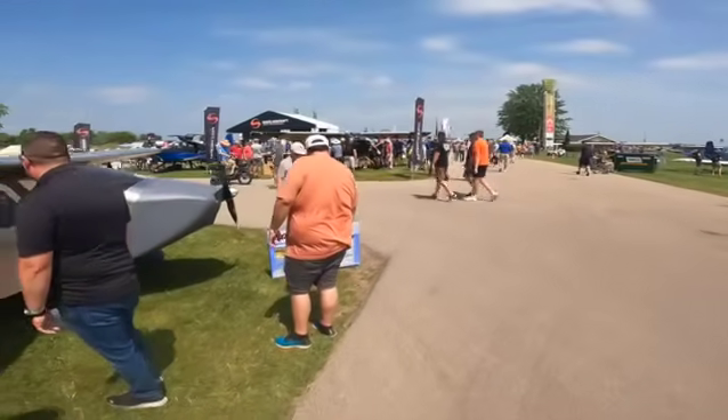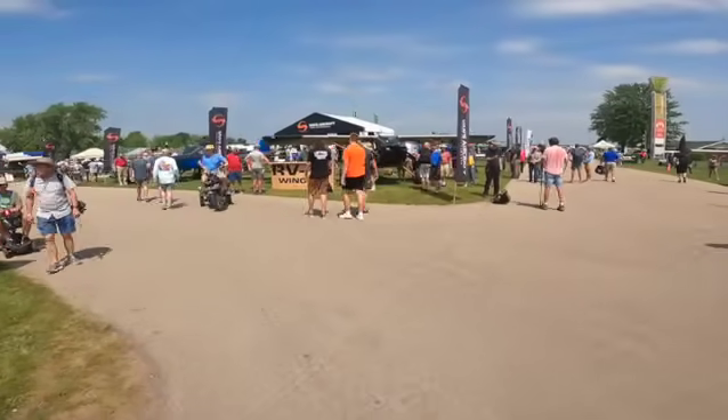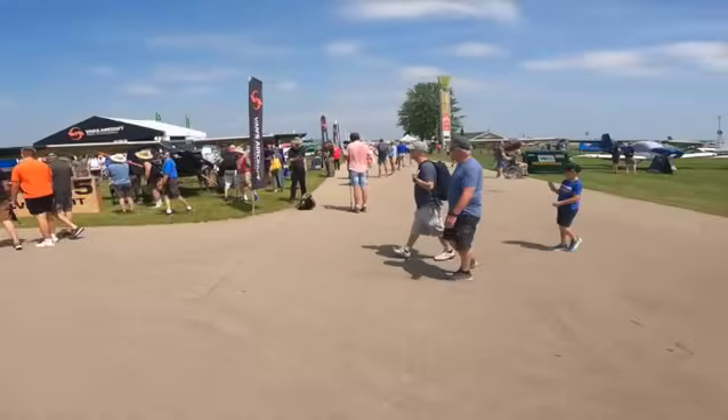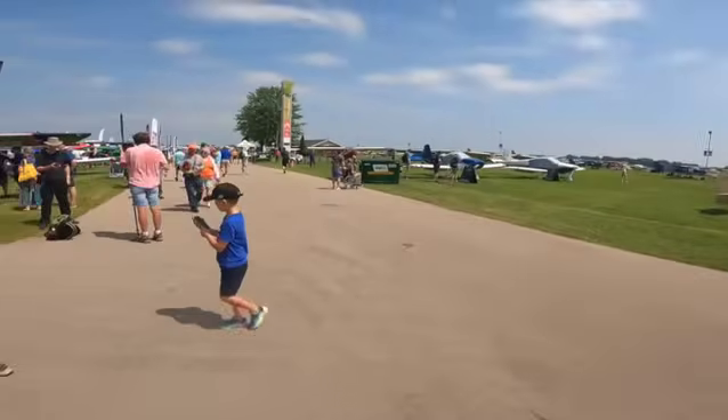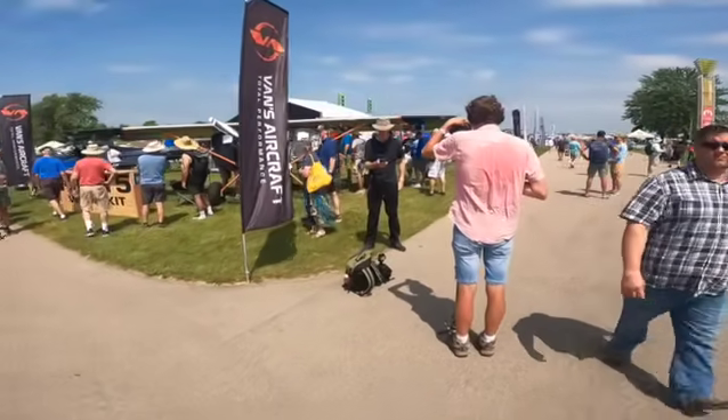And of course Van's Aircraft — this place always has a big turnout. They go all the way up to the RV-15.